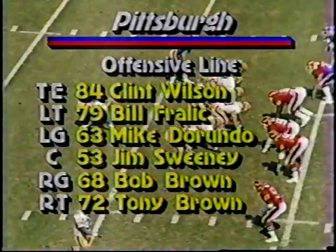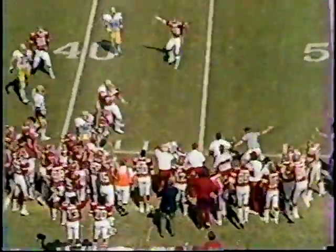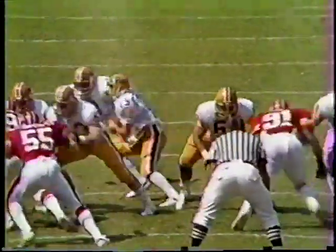All right, it is now second down and about four to go. Single setback. Congemi coming to this side. Being chased, throws it away - intercepted. Now we're going to get intercepted out of bounds. And the near sack back on the 32-yard line by Tyrone Furman of Congemi.